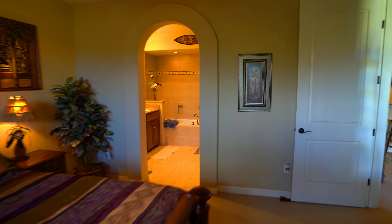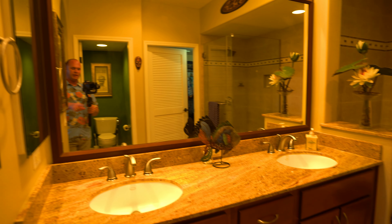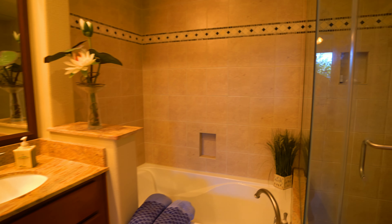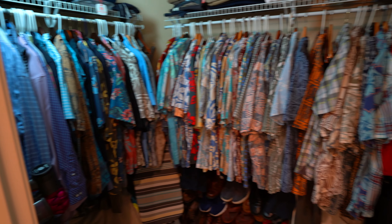And then we have an arched entry into the primary bathroom — dual vanity sink. We got that same trim, nice large mirror, that same granite, same cabinets. So it looks nice and uniform. Got both a tub and a separate shower door, and a privacy door over here for the toilet. And then we even have a decent little walk-in closet here. I might just want to buy this place just for the Aloha shirts — if he'll convey them I might turn around and flip it. That is a pretty nice Aloha shirt collection.